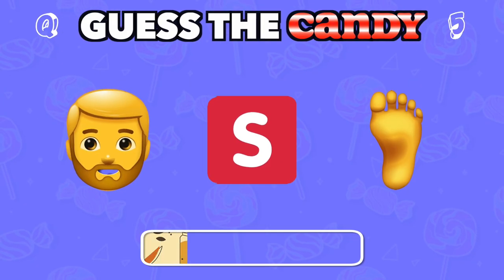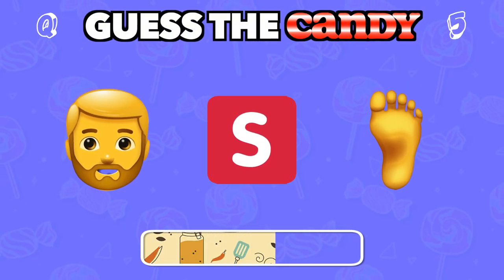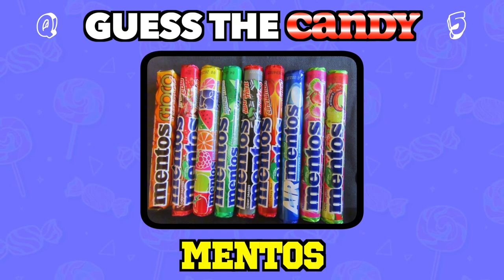Fresh and minty. These chewy sweets are known for their cool kick. Answer: Mentos.